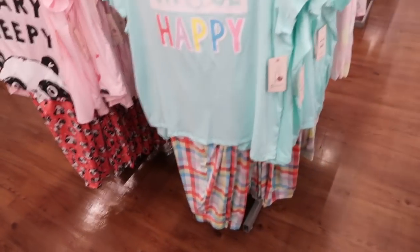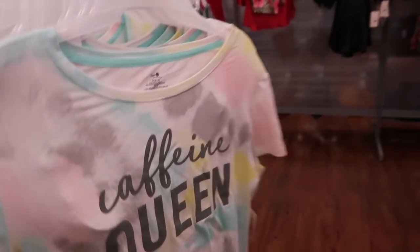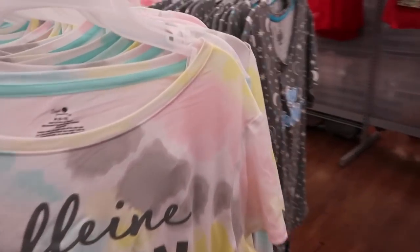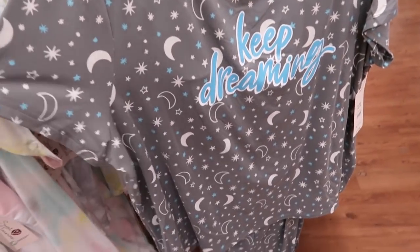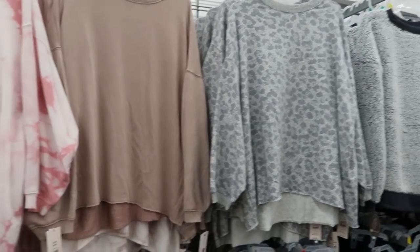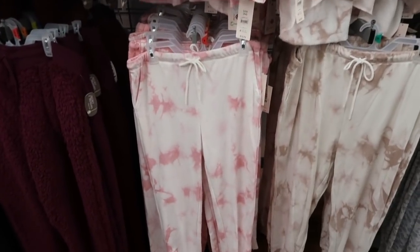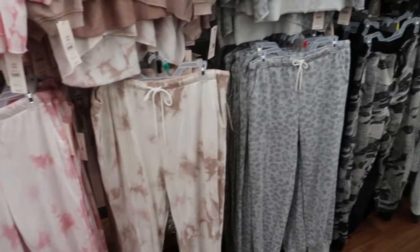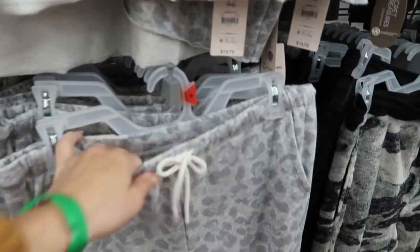They also have 'Choose Happy' with the plaid pants, and some tie-dye that says 'Caffeine Queen' — so cute! And 'Keep Dreaming' with the moon and stars. I'm also seeing the matching sweatshirts from Secret Treasures that I showed two or three videos ago, and now I'm seeing the full set.